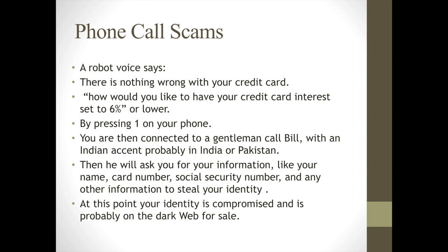Phone call scams — you've probably gotten this one: a robot voice says there's nothing wrong with your credit card but asks if you'd like your interest rate set at 6% or lower. Press one and you're connected to someone who'll get all your information, and before you know it your card is being charged or your information is being sold on the dark web.